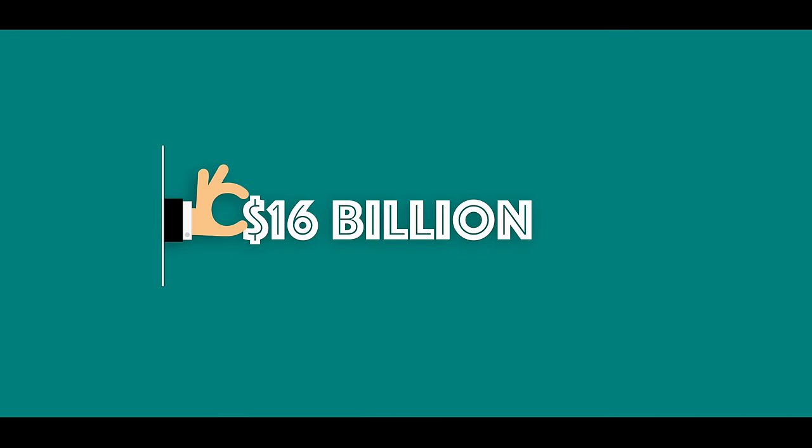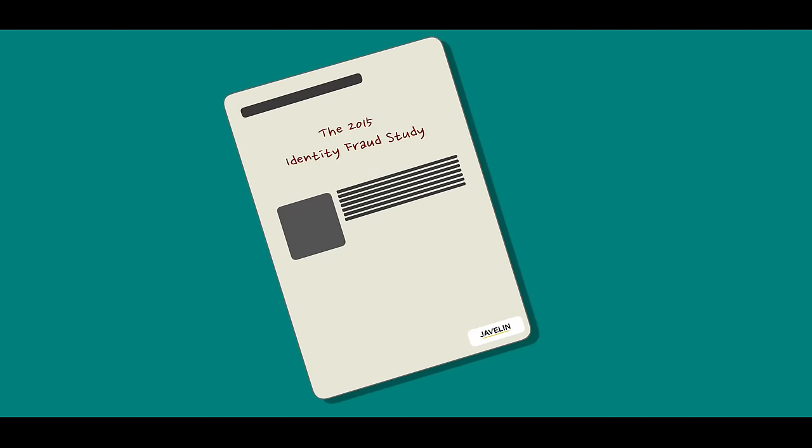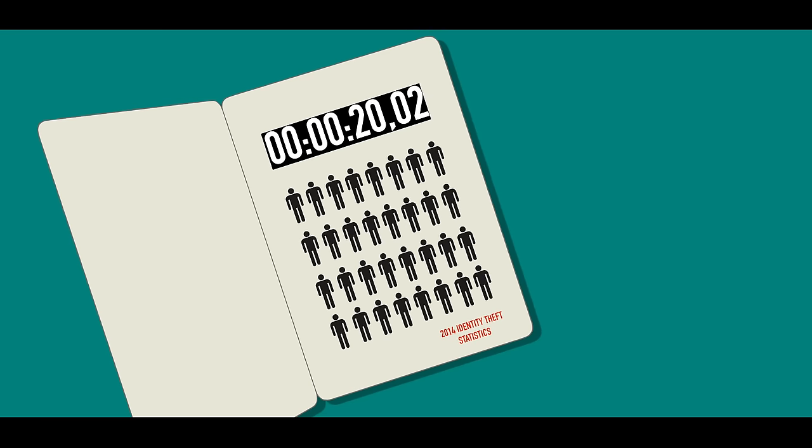Sixteen billion dollars were stolen from 12.7 million U.S. consumers in 2014, according to the 2015 Identity Fraud Study released by Javelin's Strategy and Research. There was a new identity theft victim every two seconds in 2014, and 15% of those were done online.